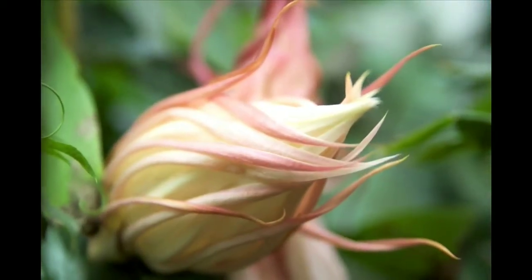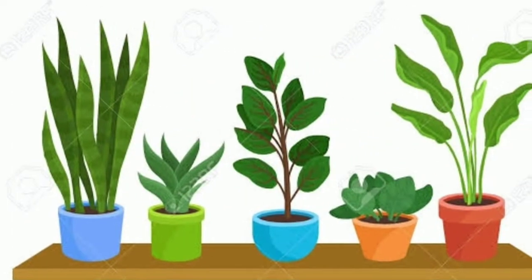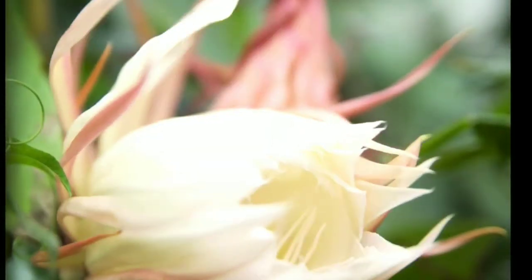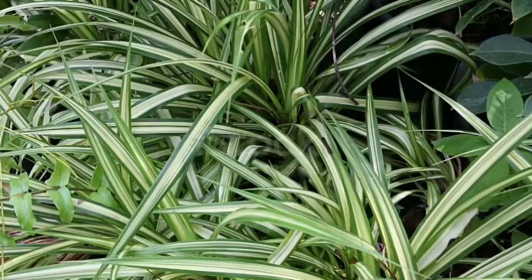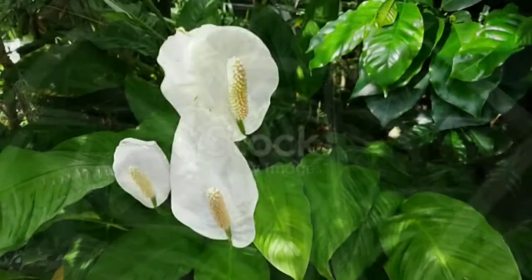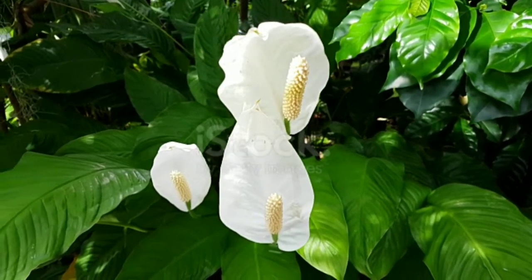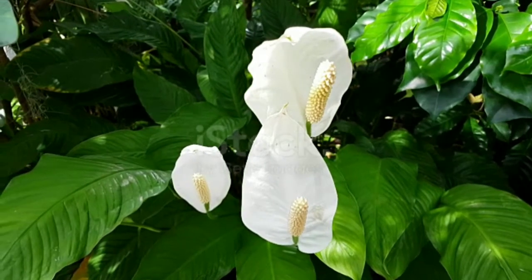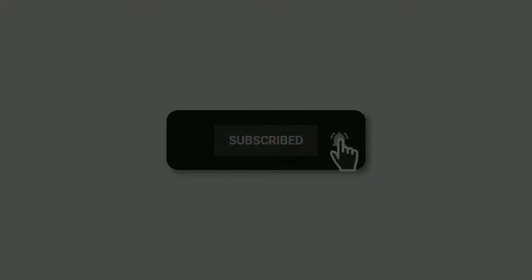Hello friends, here in this latest episode of Plants and Life, a YouTube channel, you are going to know about the top 5 indoor plants that you can grow very nicely in your home. Indoor plants are generally those plants which do not require a lot of sunlight — they have very low light and water requirements. Growing these plants in your home is going to be super easy, so in our busy lifestyle this is very ideal for us.